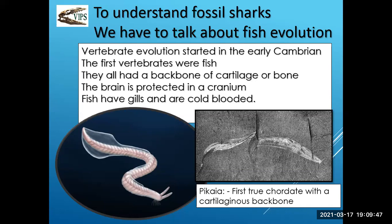The first true chordate had a cartilaginous backbone. A lot of paleontologists and scientists feel this was the first step in the evolutionary process from a chordate or cartilaginous backbone to vertebrate. I threw that in just for the history.